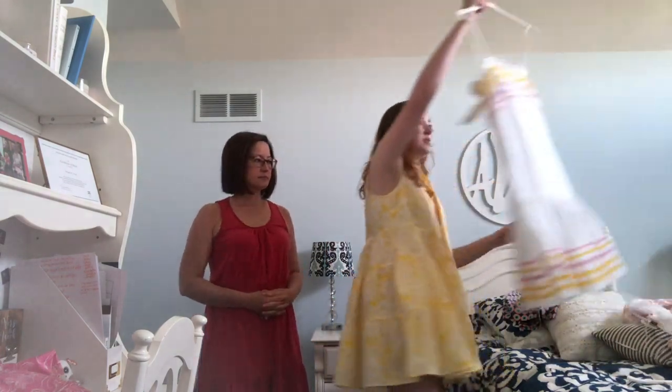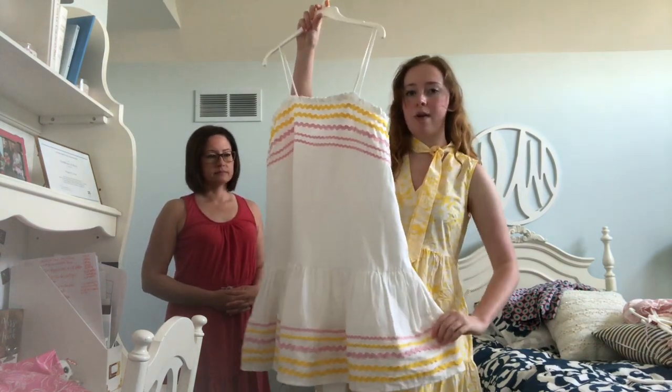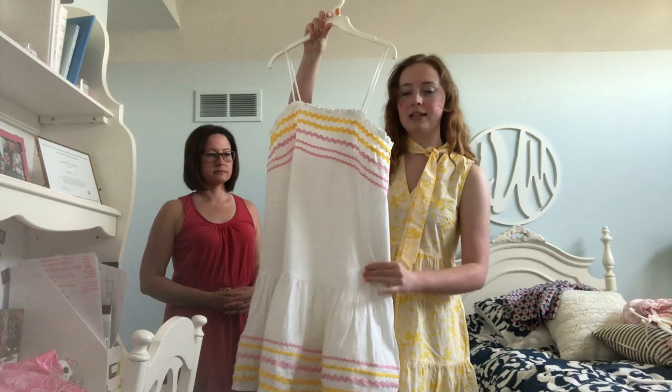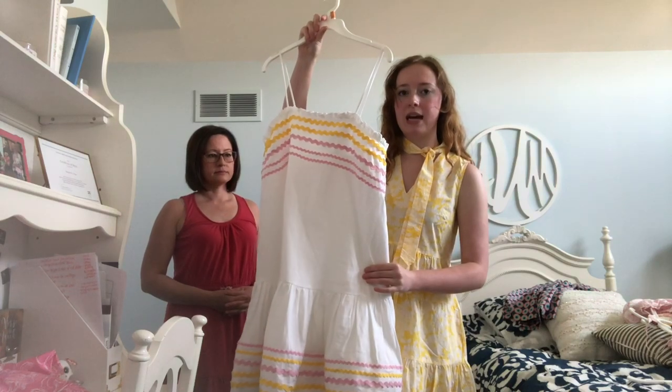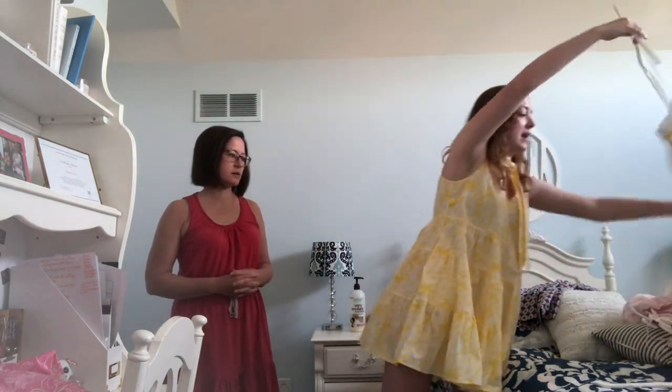In summary, the only dress I'm going to be keeping is the beautiful rickrack one. I would totally recommend it, especially if you're around my height — I think the waist hits at a good point and the length is really good. It's adjustable with the belt, so you can tie it where your natural waist is and define it. The other dresses are nice too, but for me, clearly some of them aren't doing me any favors.